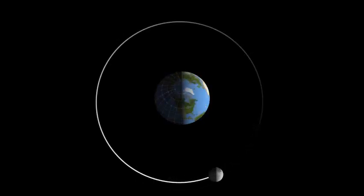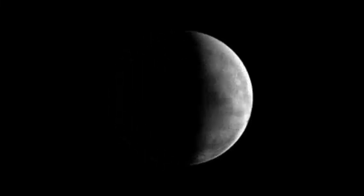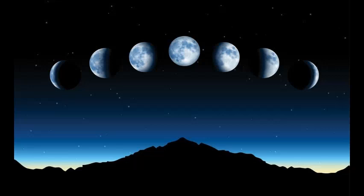The moon travels around the earth in a circle called an orbit. It takes the moon about 29 days to go from one new moon to the next. As it rotates around the earth, different areas of the moon are lit by the sun. These changing shapes of the moon are known as the eight lunar phases.